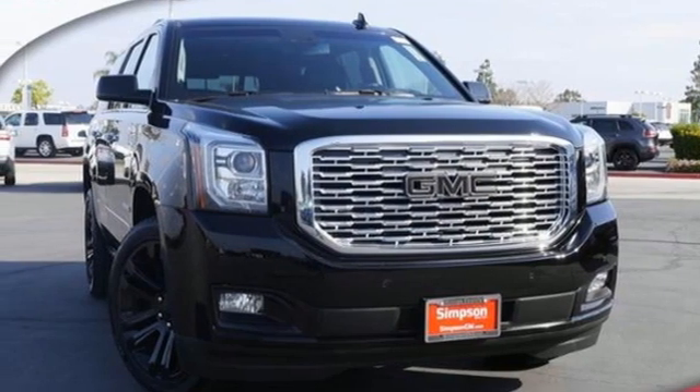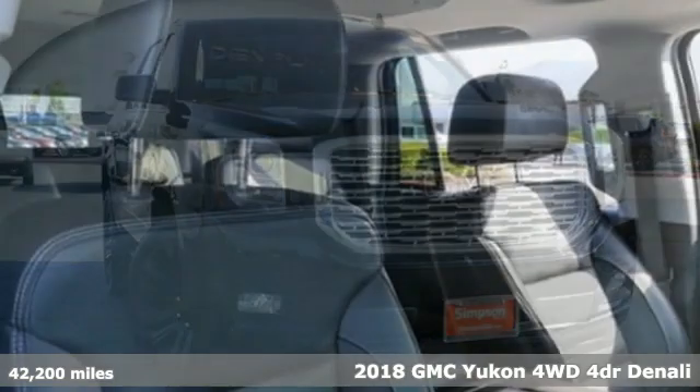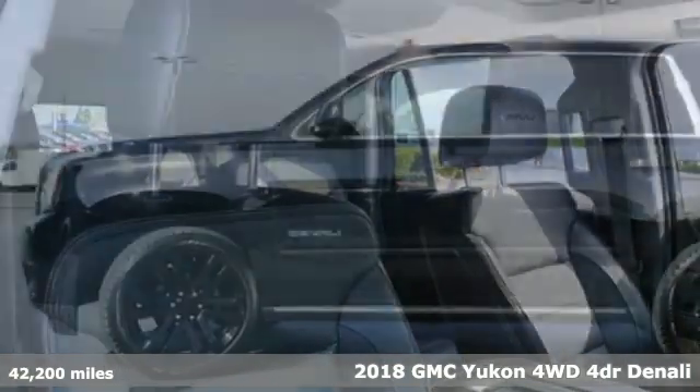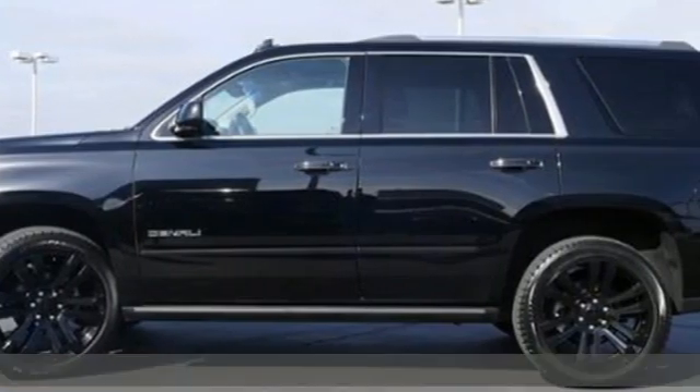It's a certified 2018 GMC Yukon. Well-built, well-liked, and well up to the task. Plus, it offers an exciting list of features.